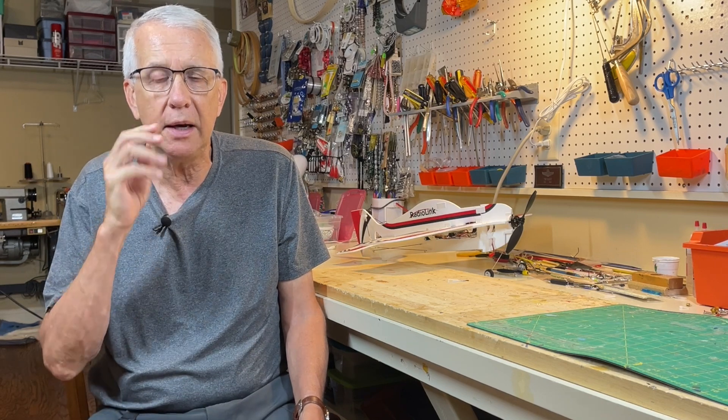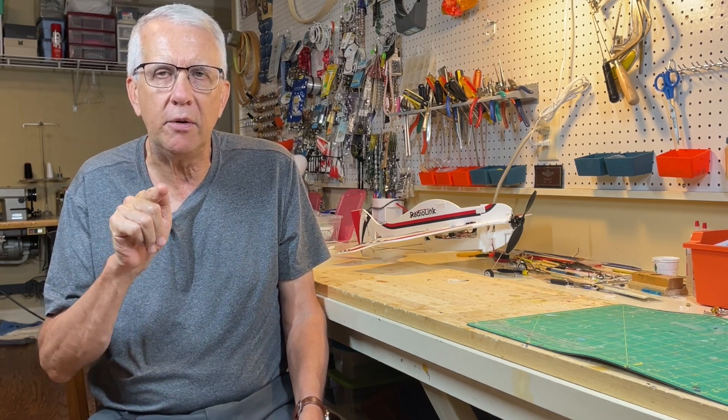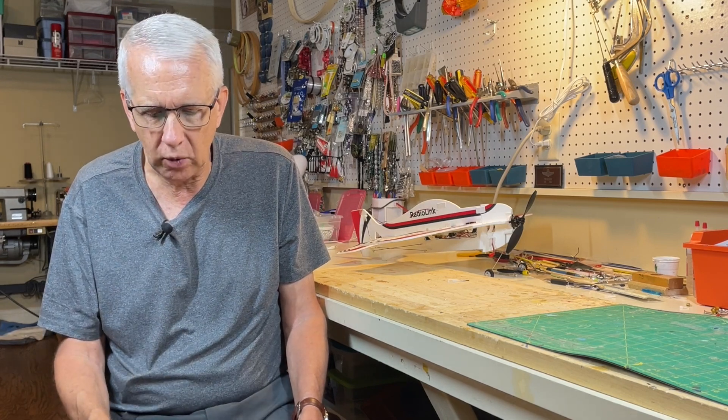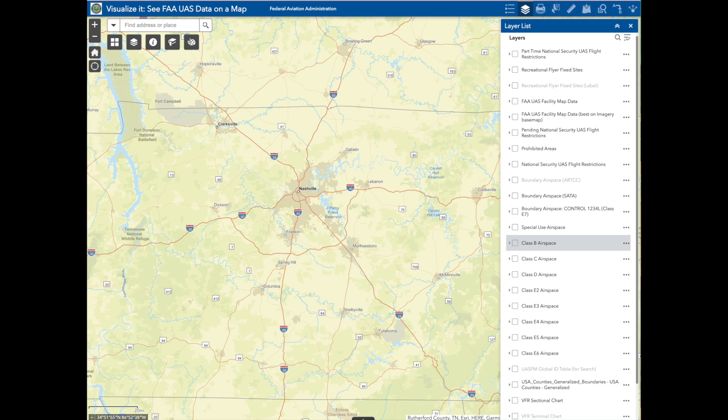The location of FRIAs on this map will come up at some point — I can even see it becoming a specific layer — but we'll have to wait until closer to September 16th for that. So let's take a look at the airspace around Nashville, Tennessee and demonstrate the location of Class C airspace and two recreational flyer fixed sites, with details on where they fly and the altitudes they've agreed to fly up to.